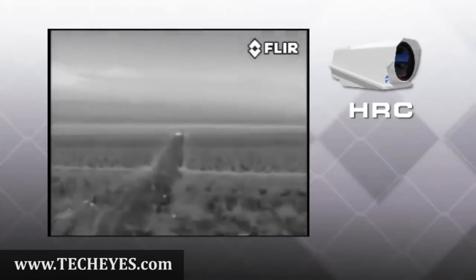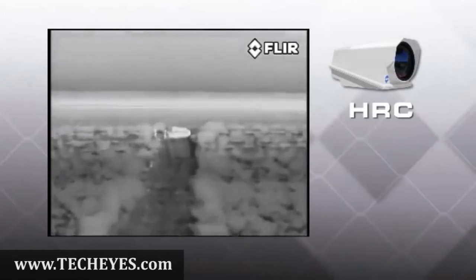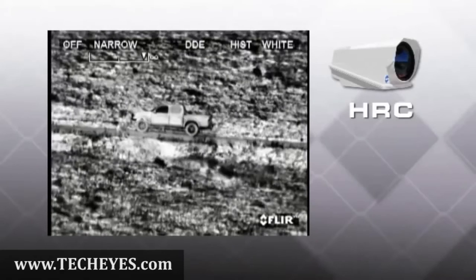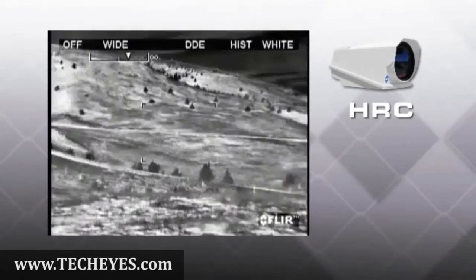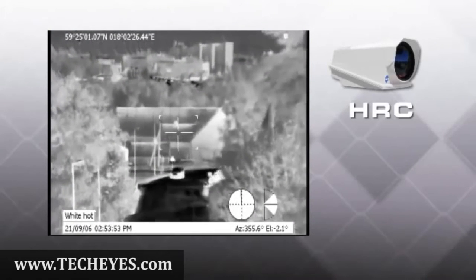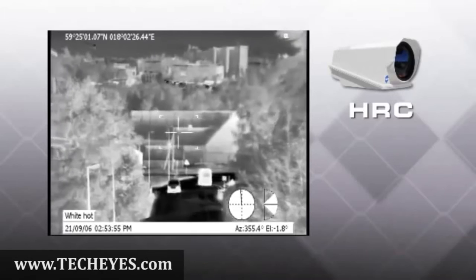Combining outstanding magnification with previously unheard-of situational awareness for a thermal camera. Range performance is limited by the atmosphere, which attenuates the strength of distant heat signatures, and the earth's shape, which places a practical detection range limit on any video camera.